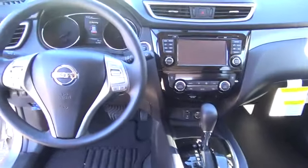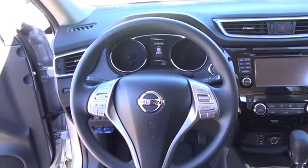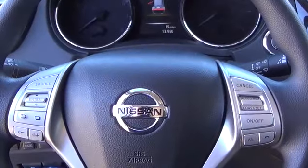Additional features include 17-inch aluminum alloy wheels, Nissan Intelligent Key with push-button ignition, dual-zone automatic temperature control, and a six-way power driver seat.